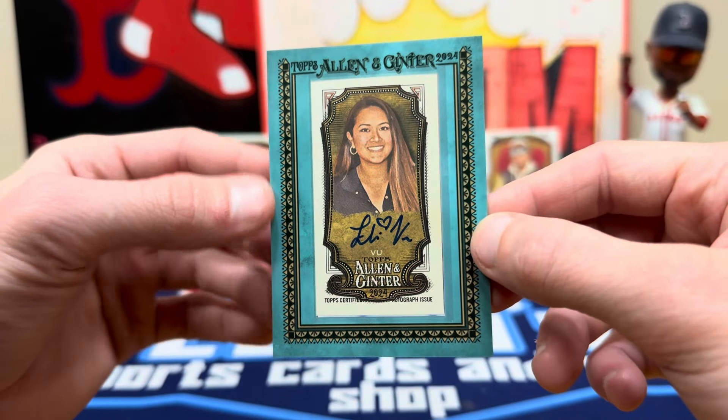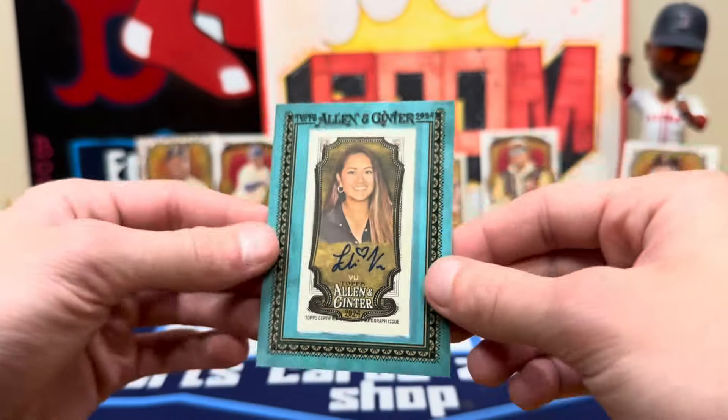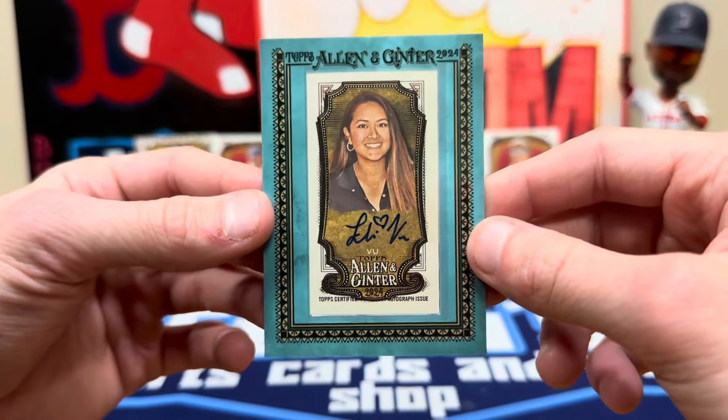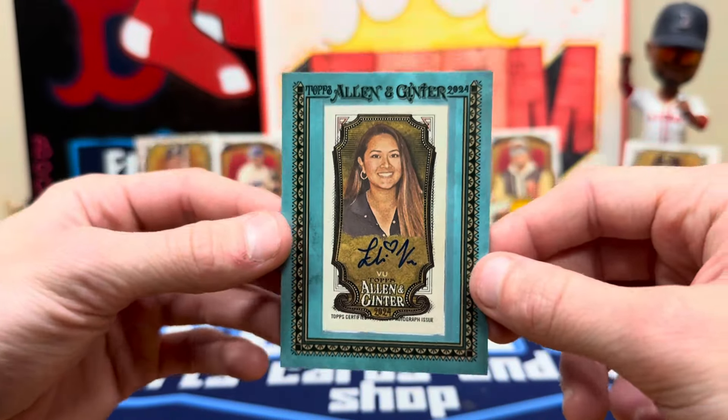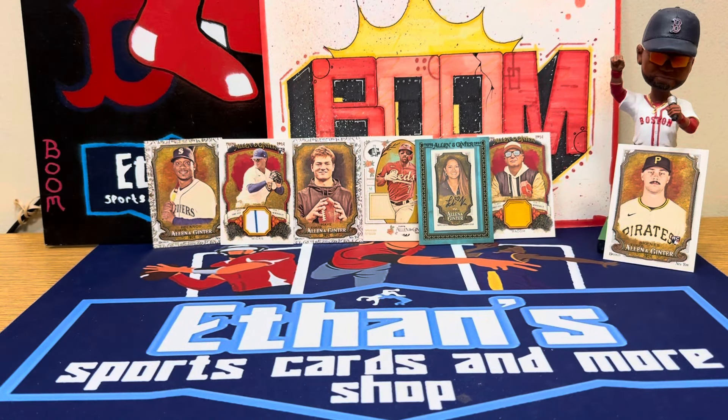That's a nice looking card right there — I like the blue frame on it, never seen one of those. We'll take an autograph all day, a bonus hit. Don't know her but put the heart in there — nice, nice, nice. All right guys, let me know what you think about A&G. We've got plenty of boxes available tonight, so come grab one. We'll be doing rips all night. Please like, comment, and subscribe — peace!